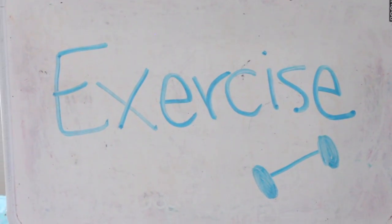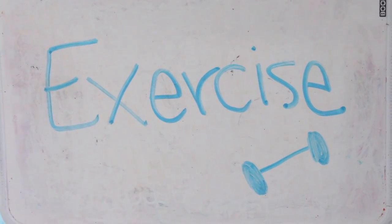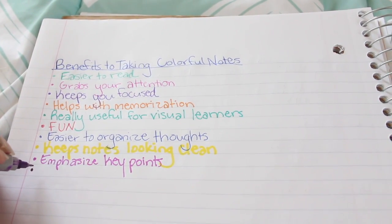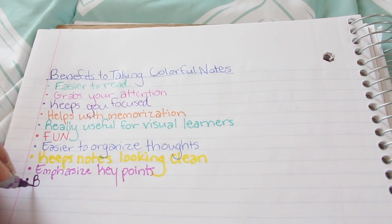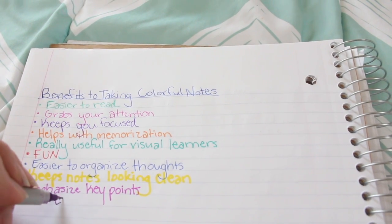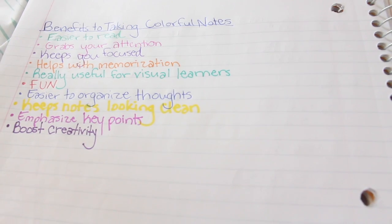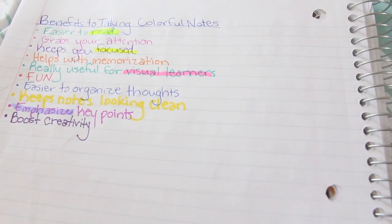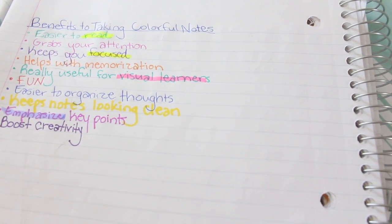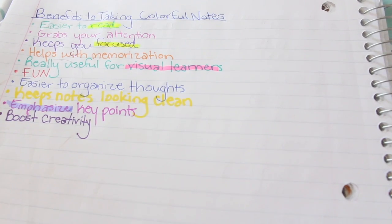Next is to exercise. Exercise is important not only for physical health but also mental health — by exercising you'll become more motivated and more energetic to get your stuff done, which will really help with school. My next tip is to take colorful notes. The benefits include: they're easy to read, grab your attention, keep you focused, help with memorization, are really useful for visual learners, are fun, help organize thoughts, keep notes looking clean, emphasize key points, and boost creativity. You can also use highlighters. All of this is super helpful when looking at notes after class and helps you study for tests.